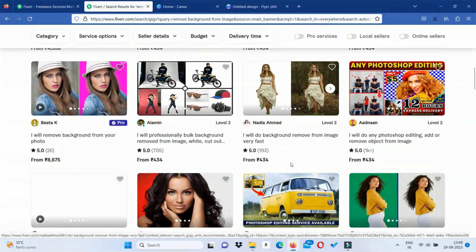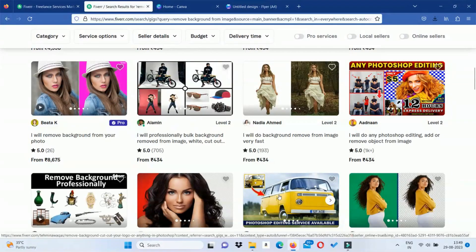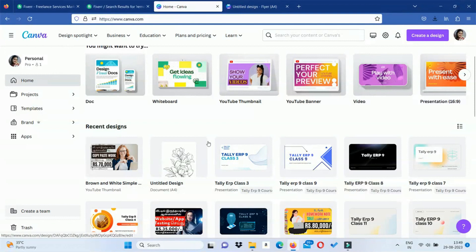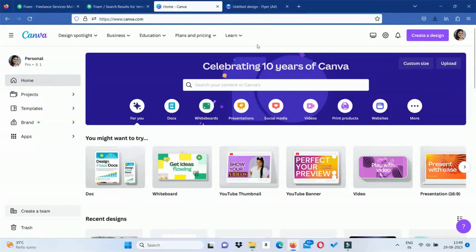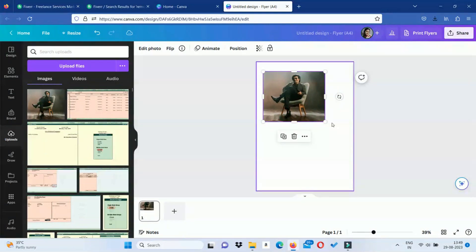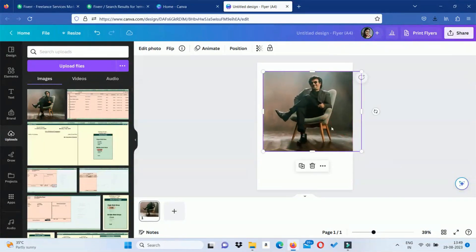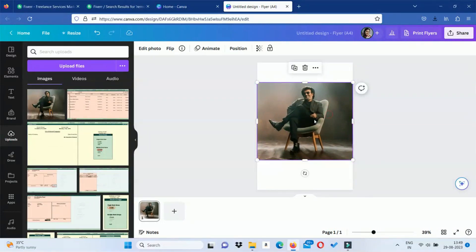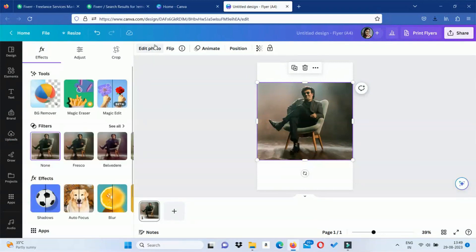This is very easy work. Let's see how we are doing it. First, we will open Canva.com. We will open a new file and upload an image — you can find an image from Google. We will zoom in, fix the image, and remove the background. There is an option in 'Edit Photo.' Click the photo, then click 'Tools.' There is a BG Remover tool.